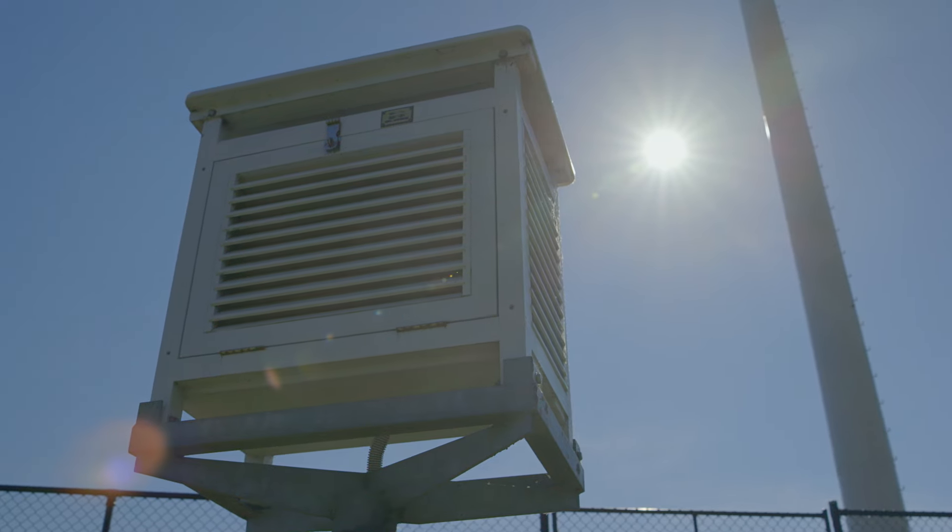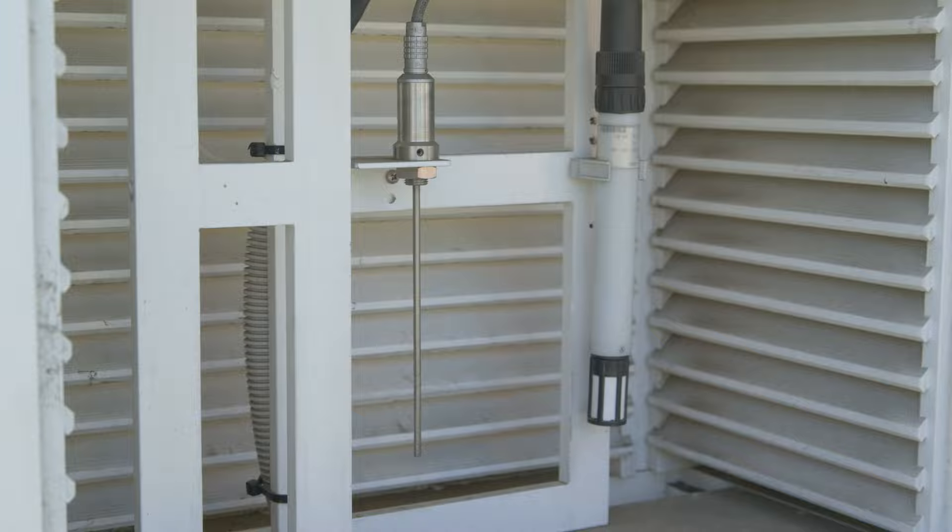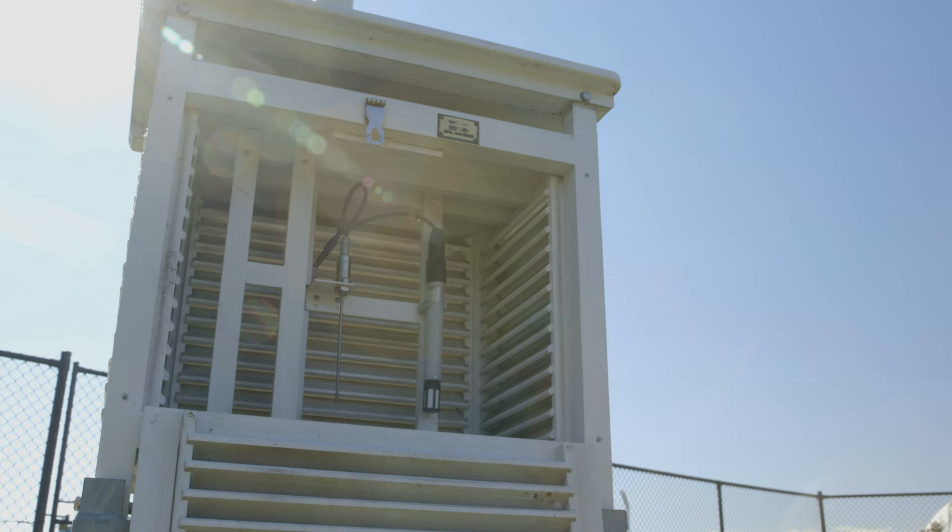In the southern hemisphere, we face the screen to the south, and that's so that even when the door is open we avoid direct sunlight hitting the thermometer.